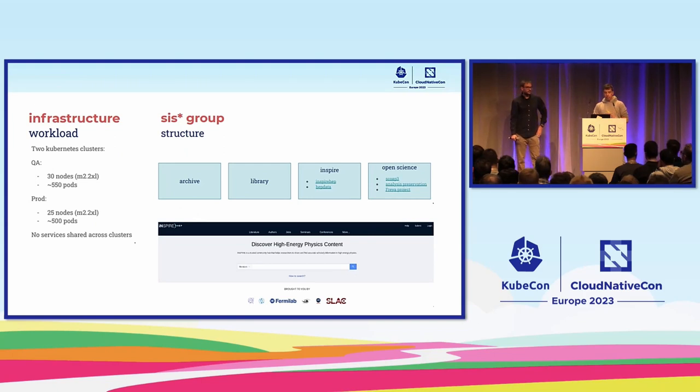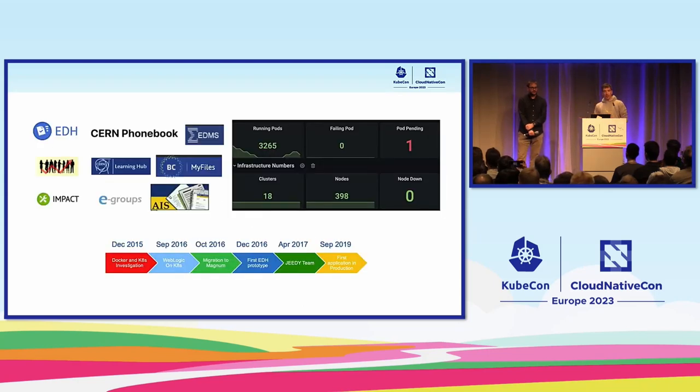Another use case: physicists publish a lot of articles and need a nice way to find this data. There's a team that runs the InspireHEP and HEP data projects — a portal that does machine learning over papers and allows people to discover content for their research. Even campus services run in this service: all the internal services used for various things at CERN, which are critical, run here too. They have a total of about 400 nodes just for these different services.